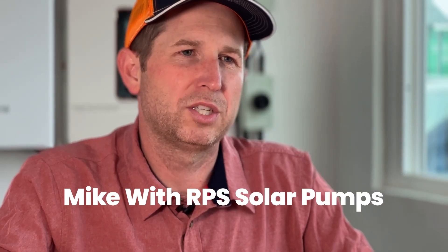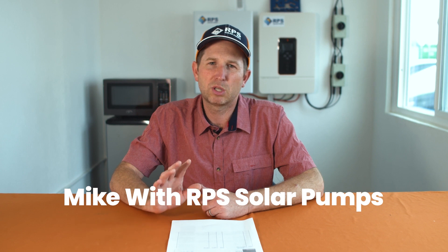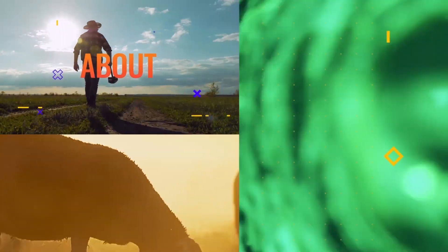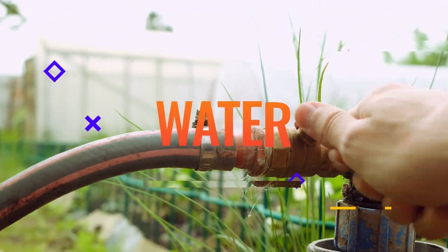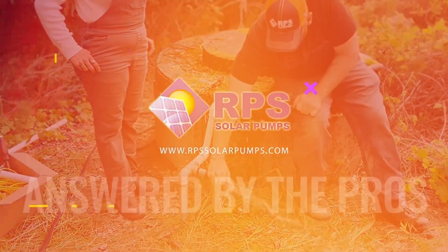Hey, this is Mike with RPS Solar Pumps. We've gotten a lot of solar questions over the last couple of months. Today I'm going to go through those and answer some of the most common questions. Today's question is: what happens when it's cloudy outside, and will I still have access to water with a solar pump?